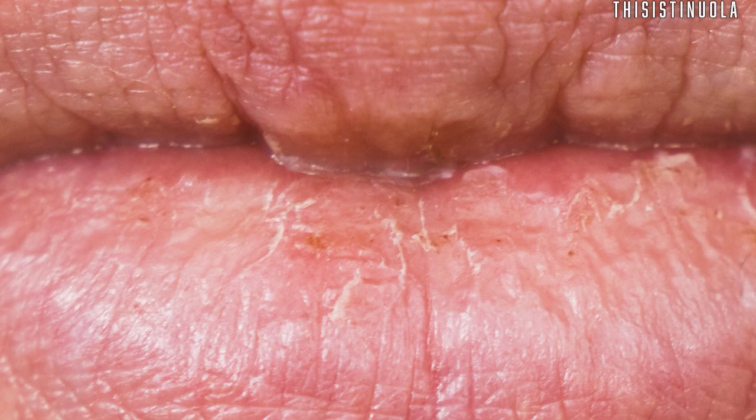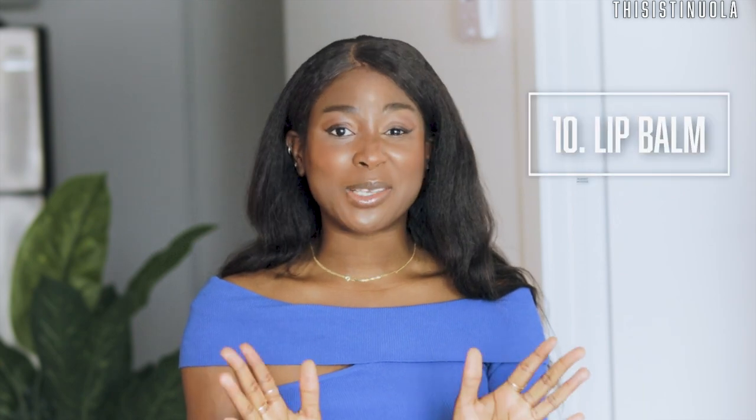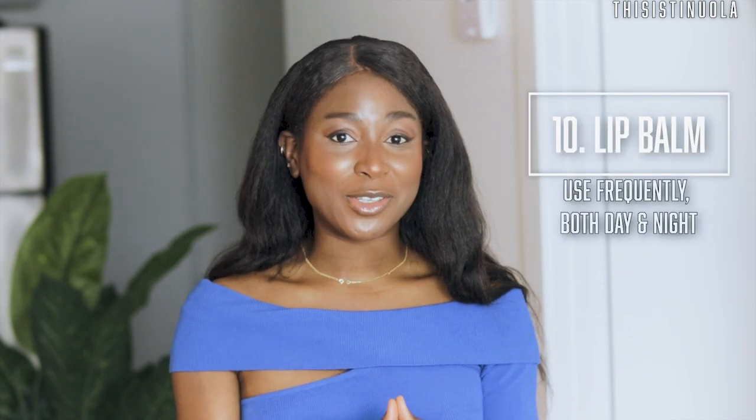You don't want chapped lips from forgetting lip balm, so make sure you use them. You can use lip balms with SPF or simply use Vaseline, especially before bed. Wherever you are — inside or outside — always keep some lip balm or petroleum jelly on your lips.